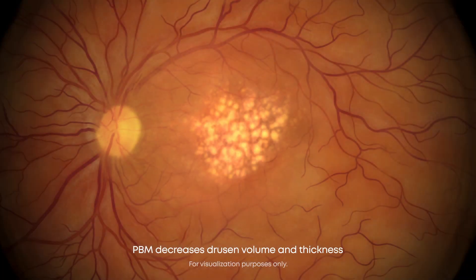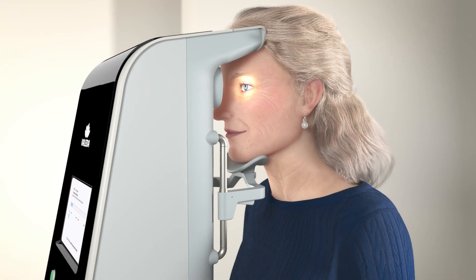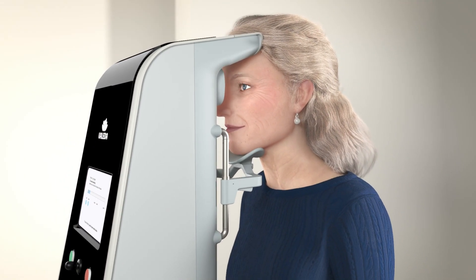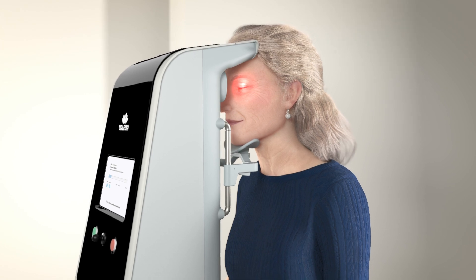PBM treatment has been shown to reduce drusen volume and thickness and increase visual acuity and contrast sensitivity. Photobiomodulation treatment with the Leda harnesses the power of light to offer a brighter horizon for patients with dry AMD.